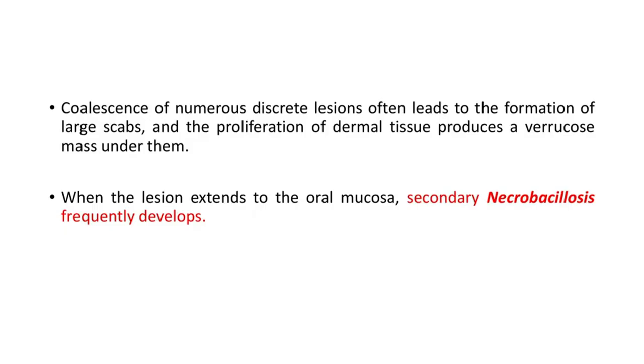Coalescence of numerous discrete lesions often leads to the formation of large scabs, and the proliferation of dermal tissue produces a verrucose mass under them. When the lesion extends to the oral mucosa, secondary necrobacillosis frequently develops.